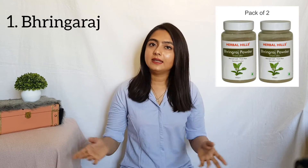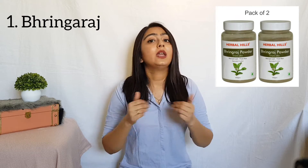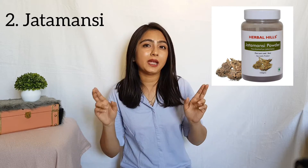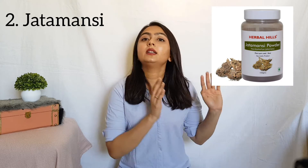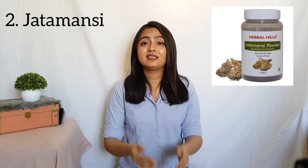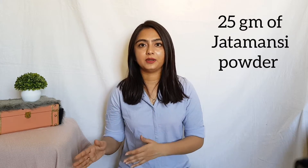Then come the herbs. In total, 8 herbal extracts are used in this tonic. The first one is Bhringraj, or false daisy in English. It promotes hair growth, strengthens your hair, and also prevents graying and dandruff. I'm going to take 25 grams of Bhringraj powder. The second ingredient is Jatamansi, or Spikenard in English. It is a potent restorative and brain tonic, good for hair growth and helps in increasing the follicle size. I'm going to use 25 grams of Jatamansi powder.